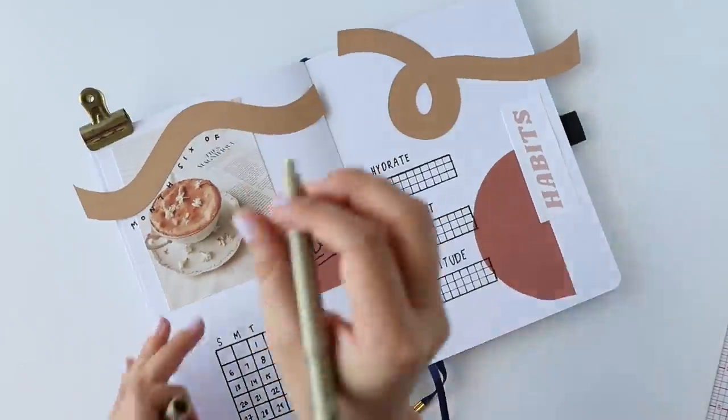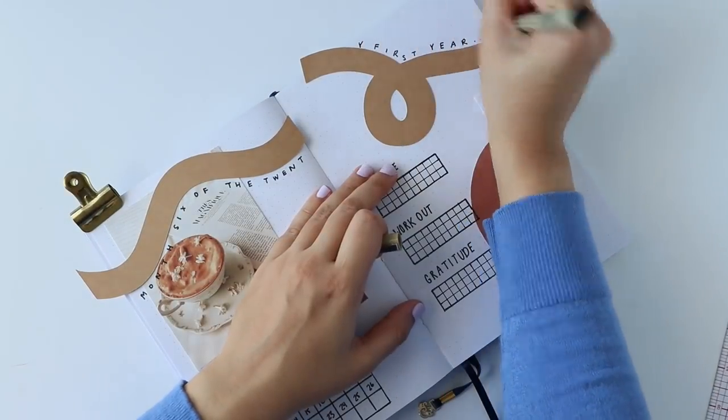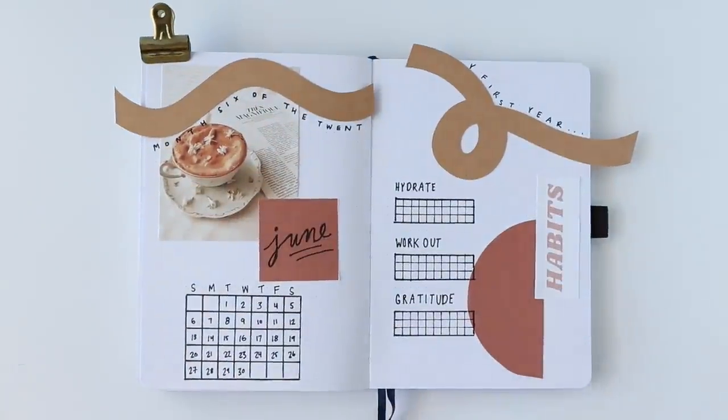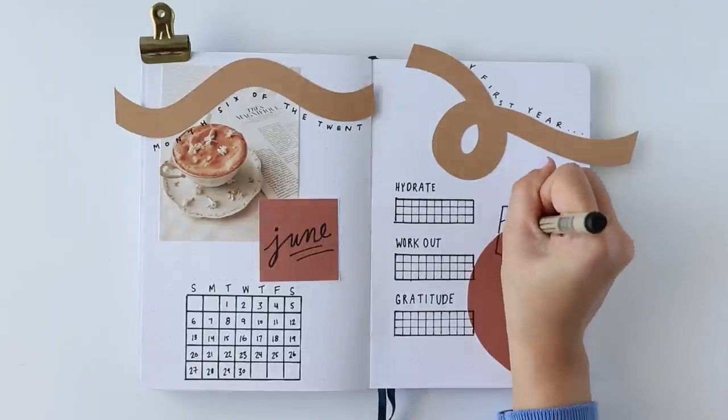At this point the spread felt like it needed some black doodling elements on the top of the page, so I wrote out a definition for June — month six of the 21st year — and then sprinkled in other doodles throughout the pages.